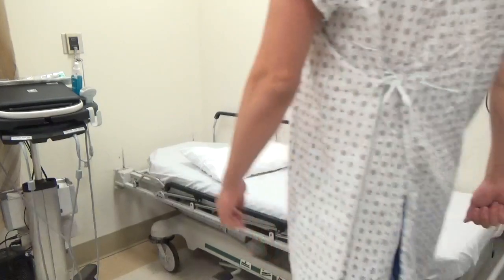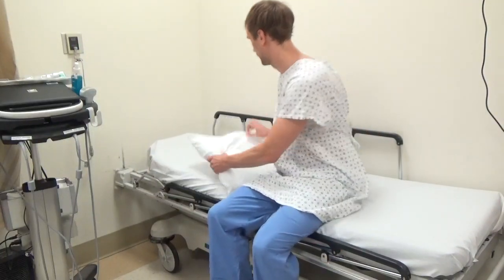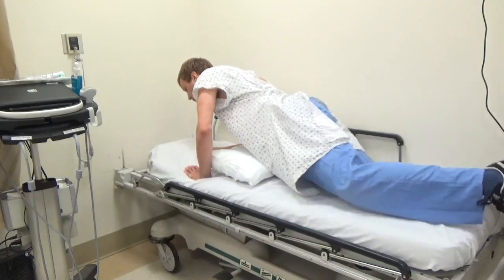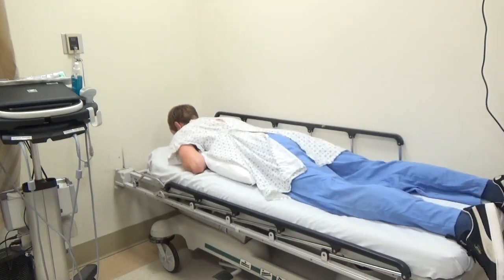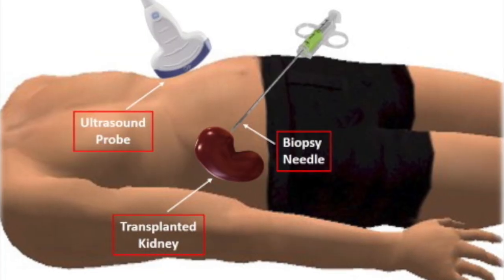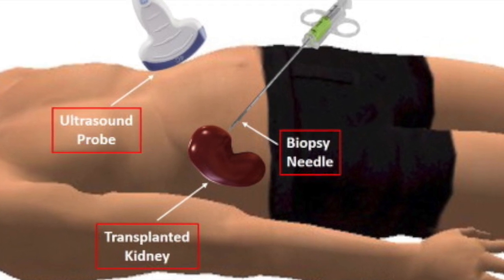The procedure will be performed while you are awake. First, you will be put in the appropriate position. When we biopsy your original kidney, we have you lay face down so we can access your kidney through your back. For a biopsy of a transplant kidney, we can access it from your abdomen so you will lay face up.